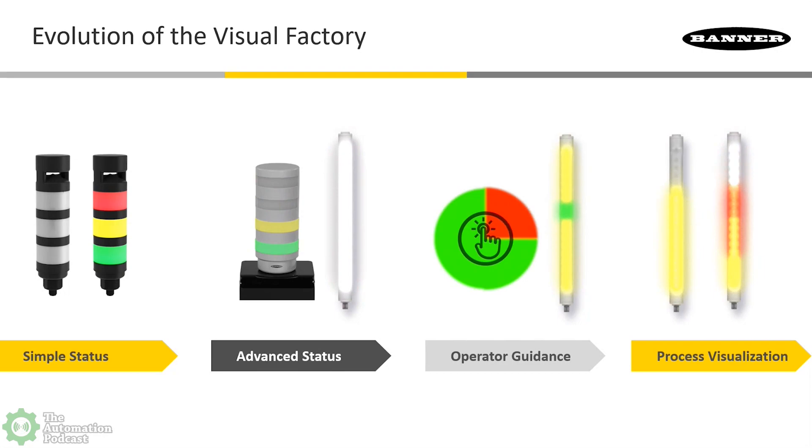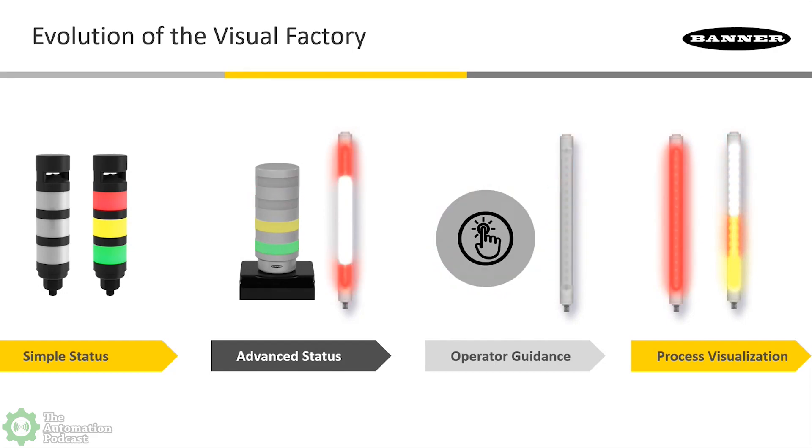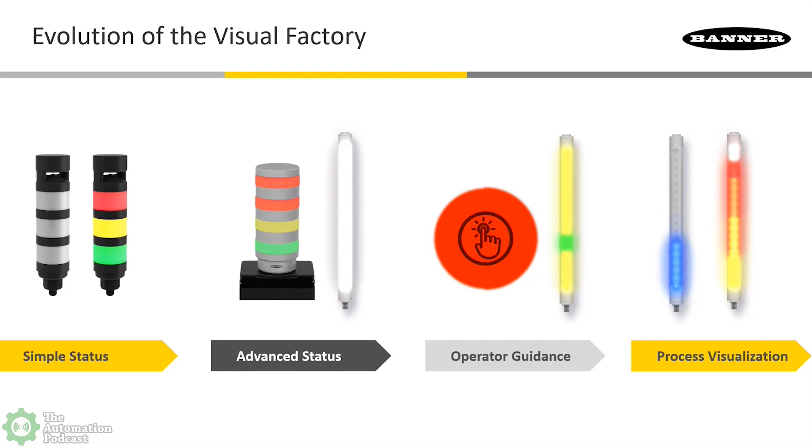For the viewers, they're seeing what we call the evolution of the visual factory. For the listeners — we start the visual factory and call it simple status. Back to a stack light: green is good, red is bad. In the Banner world we always use colored LEDs with translucent or clear product surfaces, so we have very distinct on/off differentiation. There's never a question of sunlight coming through a colored plastic.